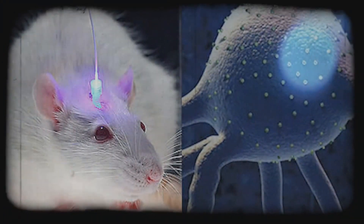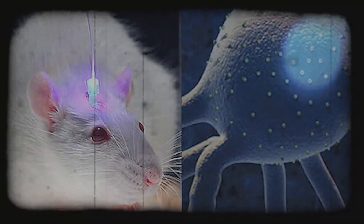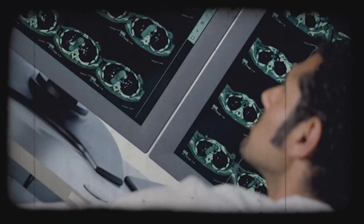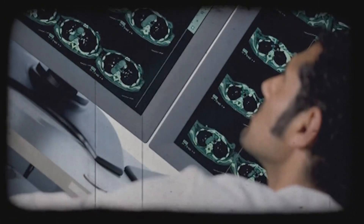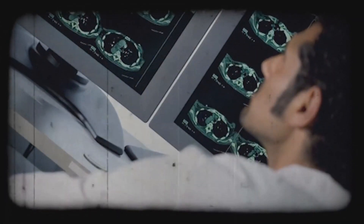Thanks to the phosphorescent light, scientists were able to identify the cells that participate in the learning process and that these would activate when necessary in recovering what was learned. By turning off those cells of the hippocampus with light, they discovered that the mice would forget what they had learned. This hypothesis was confirmed when proven that deactivating other different cells of the hippocampus did not affect the memories of the mice.